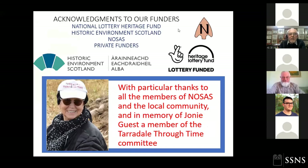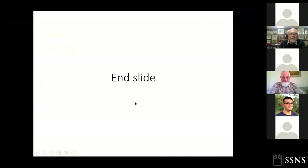That's all I need to tell you. We thank our funders and the memory of one of our members. Thank you very much.